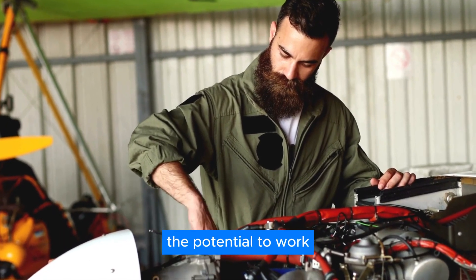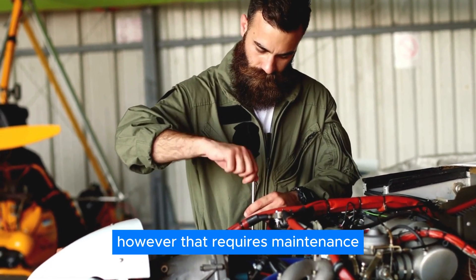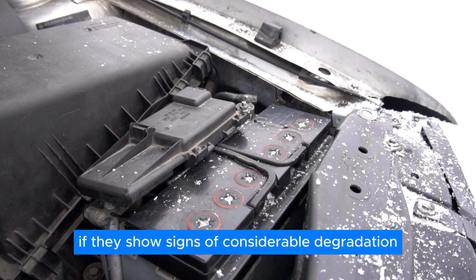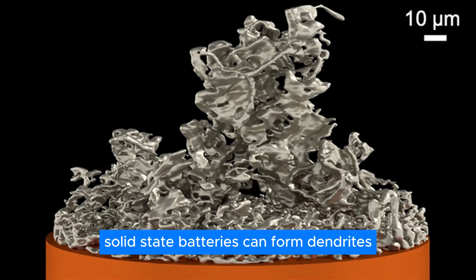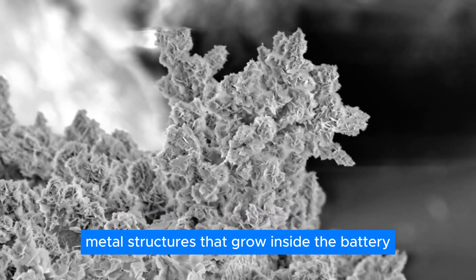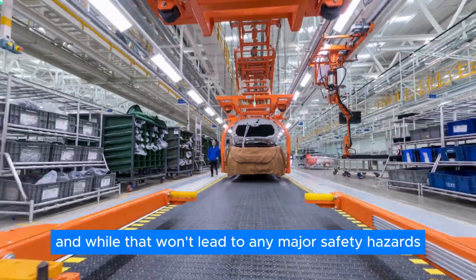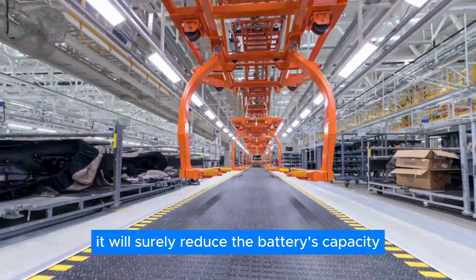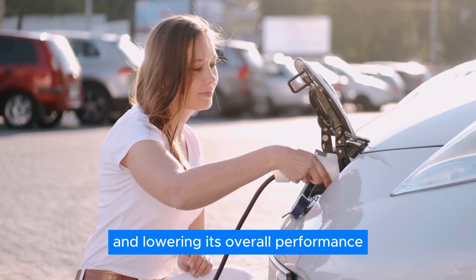Yes, they do have the potential to work much longer than regular batteries — however, that requires maintenance. The electrolytes need to be checked regularly and replaced if they show signs of considerable degradation. If left unattended, solid-state batteries can form dendrites, which are lithium metal structures that grow inside the battery. Dendrites can cause short-circuiting, which won't lead to major safety hazards but will rapidly reduce the battery's capacity, shortening its lifespan and lowering overall performance.